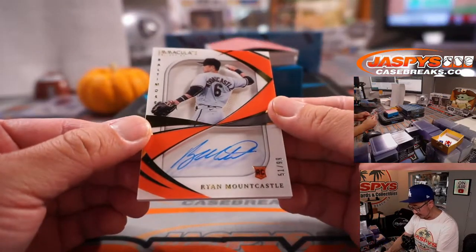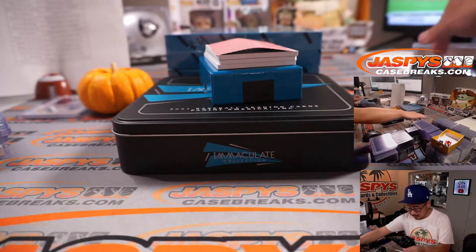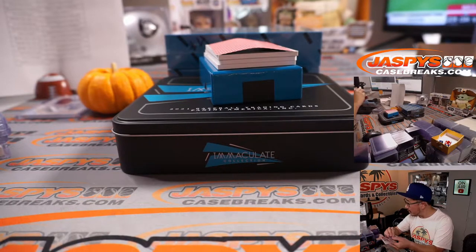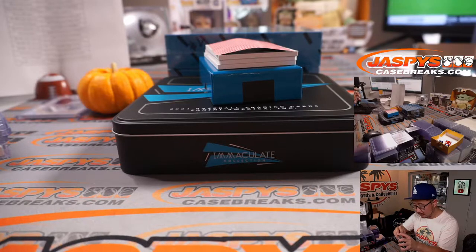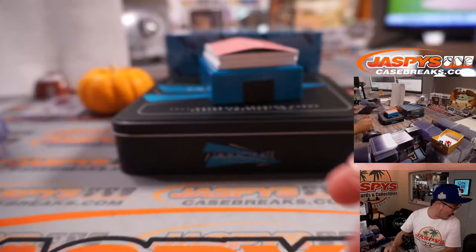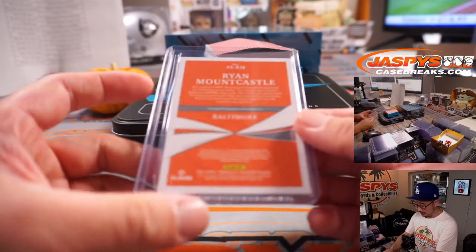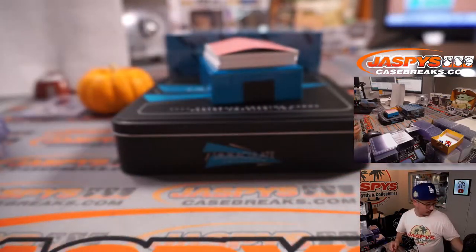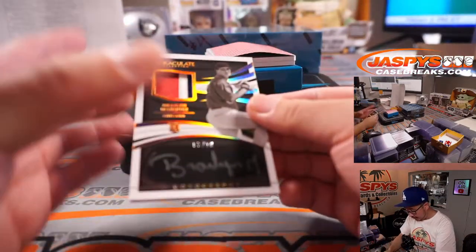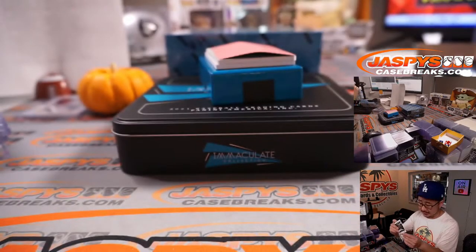Ryan Mountcastle, 51 out of 99 — pretty strong season for him. Orioles are a number block team, so Baltimore one. That will be part of the Atlanta number block group — Paul Norton, Baltimore one. Nice rookie auto. Three color patch and autograph — Raylan Marquez, three out of ten. Silver ink auto for Jonathan and the Cubs.